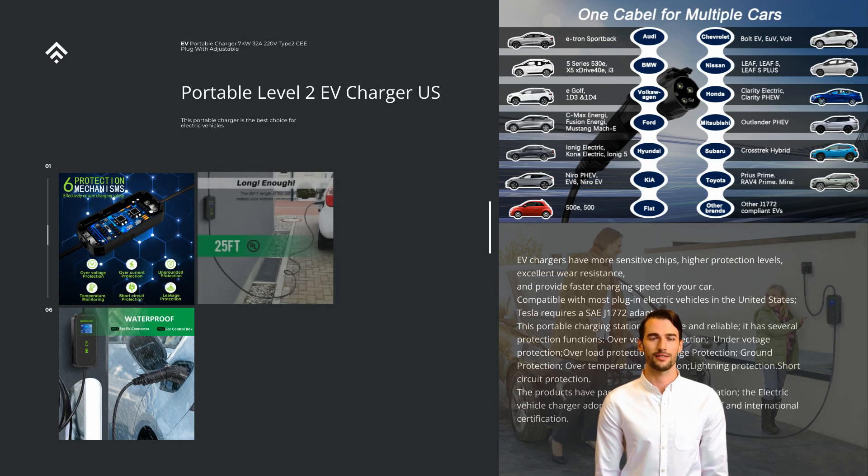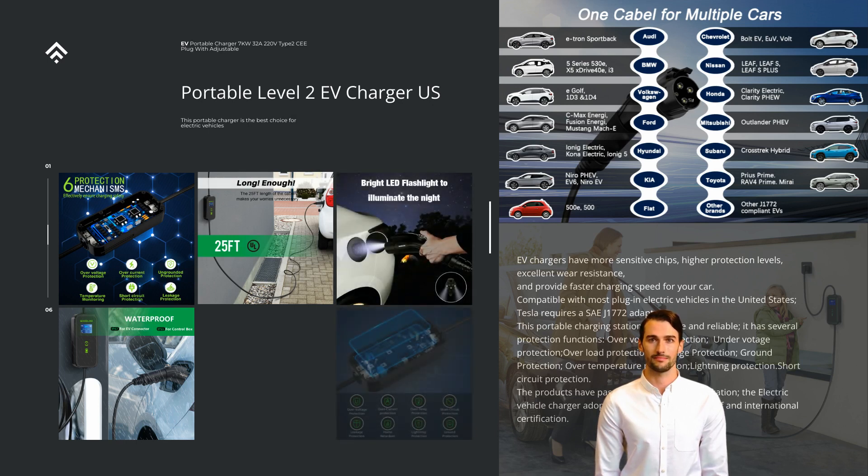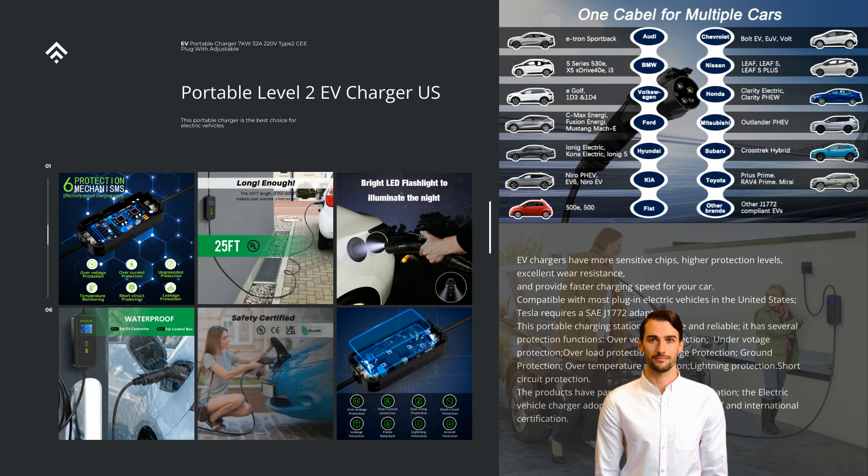It has several protection functions: over-voltage protection, under-voltage protection, over-load protection, leakage protection, ground protection, over-temperature protection, lightning protection, and short-circuit protection. The products have passed the UL60-2368 certification.